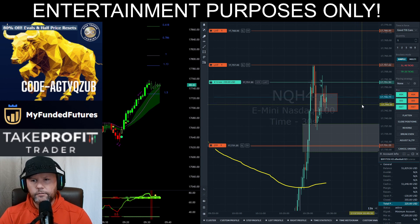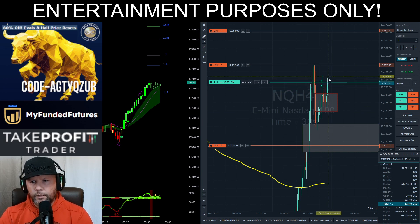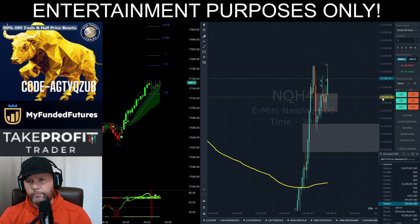Still no close above. I want to see this expand quickly here. We're supposed to break-even stop this right now. There we go, so we're break-even. Can't lose. And we're stopped out break-even.